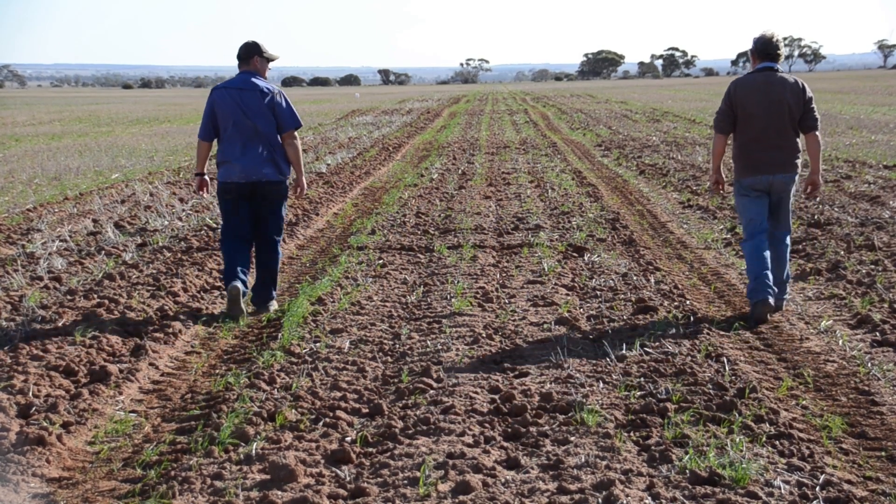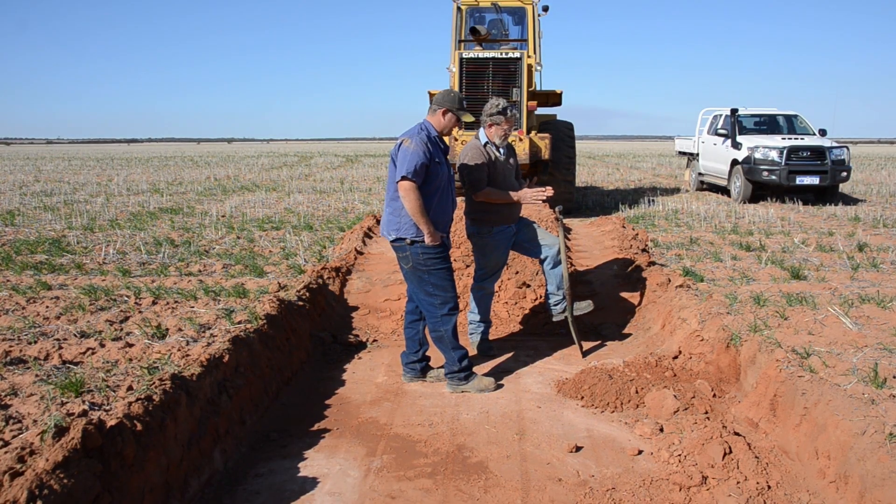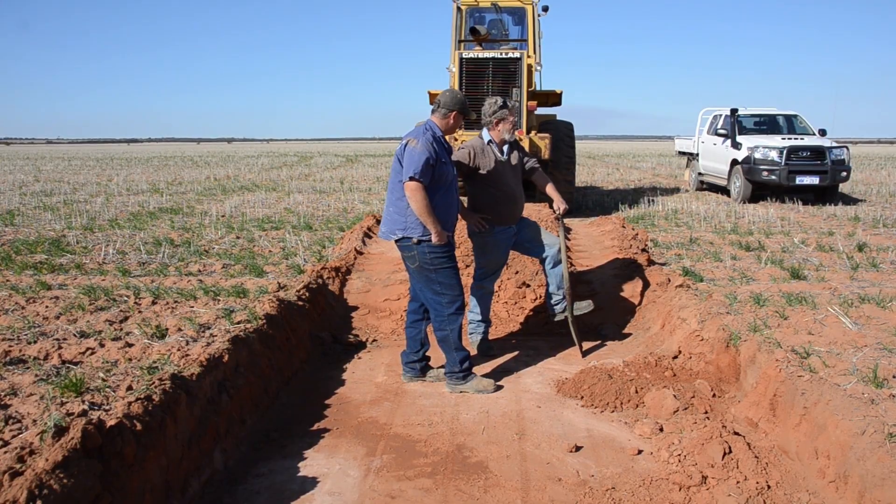Beacon farmer Stuart Faulkner is hosting a trial site and hopes to get a better understanding of the full cost of subsoil constraints. He and brothers Raymond and Jason started controlled traffic farming in 2009 after realising that compaction issues were costing them grain yield — and it's paying off. They're finding lower draft with the seeders, the soil is much more friable, seeding machines run on a hard traffic track giving very good power to the ground and good fuel efficiency. For spraying, having that hard traffic road means less dust during summer spraying.